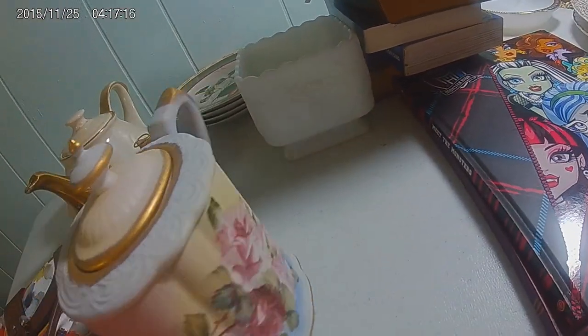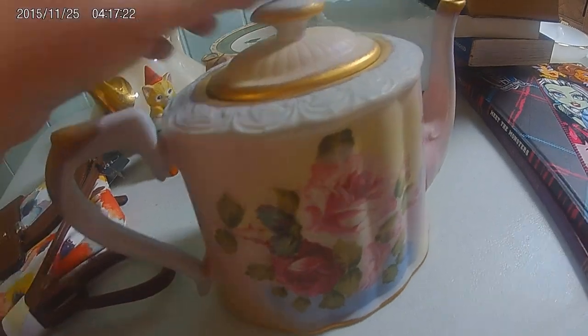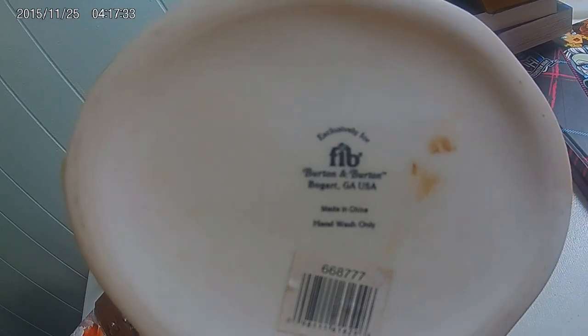Then I have two teapots. I have this one with the roses. There's no chips in this either and the inside looks pretty new. It's made by Burton and Burton of Bogart, Georgia. It does have a little mark right here, but I think a little barkeeper's friend will get that right off. Or I might just try soap and water first, then I'll try the barkeeper's friend, or maybe just a magic eraser. I did hear on one video people use magic erasers for stuff like that.